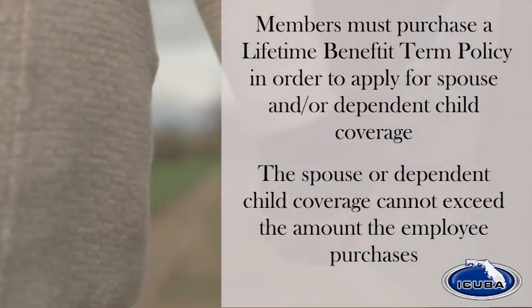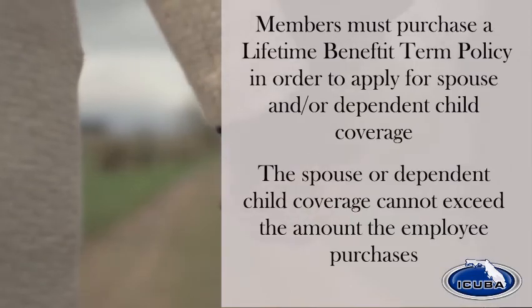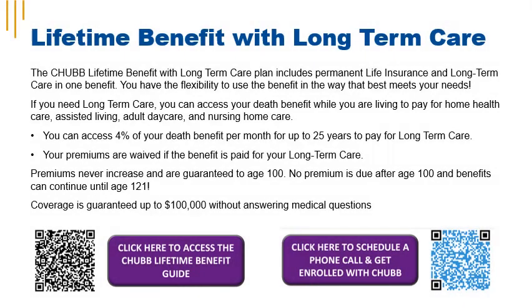Members must purchase a lifetime benefit term policy in order to apply for spouse and dependent child coverage, and spouse or dependent child coverage cannot exceed the amount the employee purchases. The Chubb Lifetime Benefit with Long-Term Care Plan gives you the flexibility to use the benefit in the way that best meets your needs. If you need long-term care, you can access your death benefit while you're living to pay for home health care, assisted living, adult day care, and nursing home care. It's recommended that you use an EMB enroller when selecting this benefit.